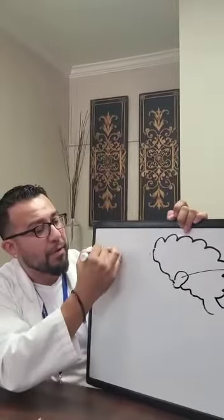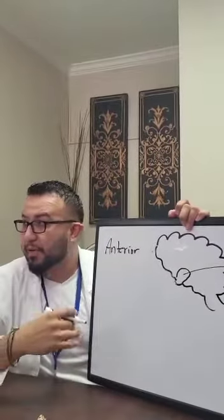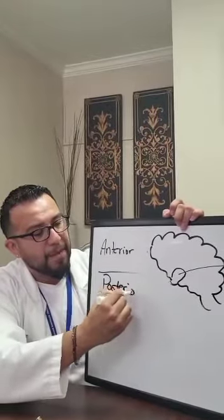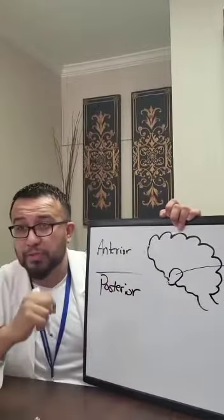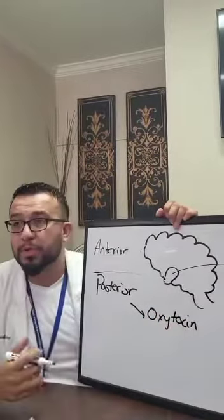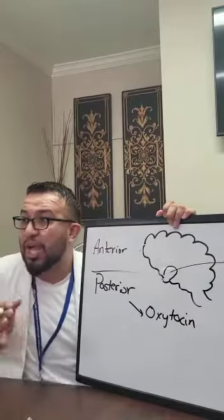That was the anterior pituitary — the front part. There's also a posterior pituitary, which produces only two hormones. Oxytocin helps the uterus contract and also helps eject breast milk. Have you heard of the letdown reflex?